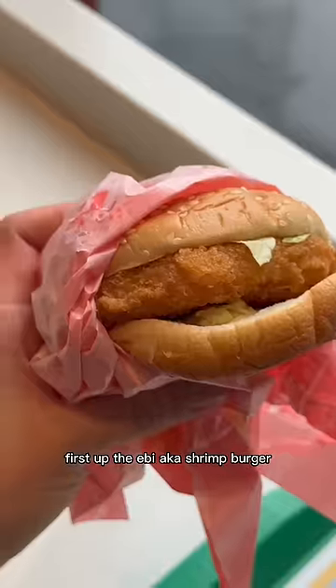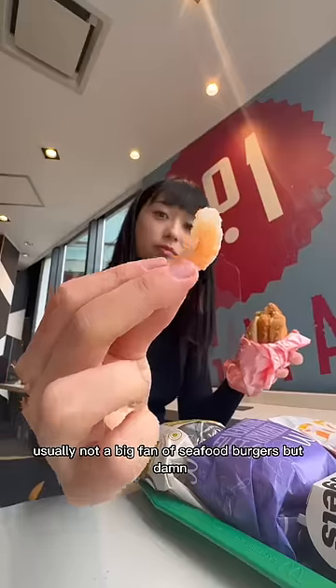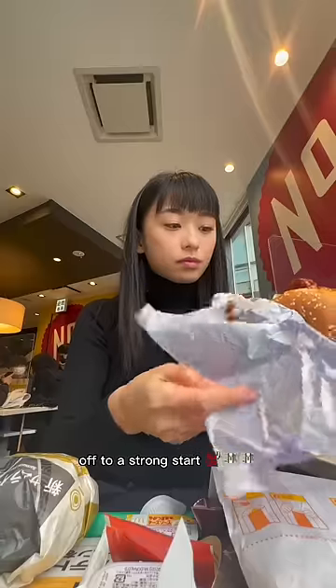First off, the Ebi — aka shrimp burger. Whole pieces of shrimp and juicy. Usually not a big fan of seafood burgers but damn! 9.1 out of 10, off to a strong start.